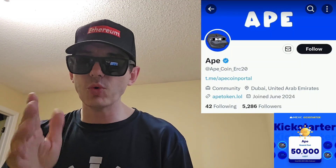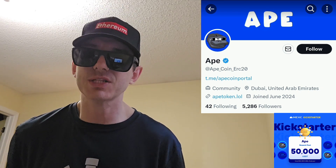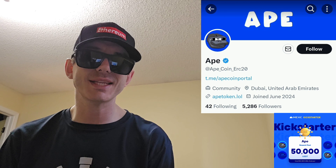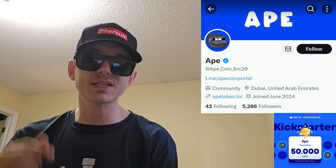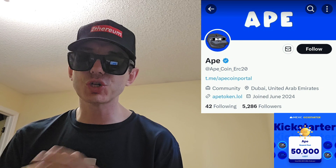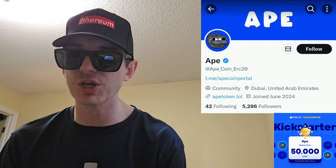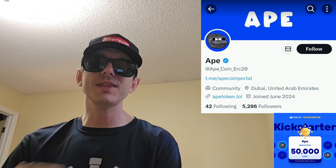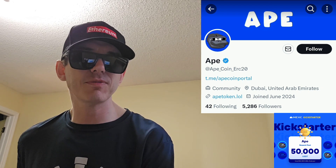Sup everybody, Logan here, Stock Investor, aka Crypto Investor, back with another video. Today we're going over the APE token. The APE token is getting a brand new Central Exchange listing starting tomorrow, June 24th, on a very big Central Exchange. We're going to go over the information on the APE coin and how you can get it.